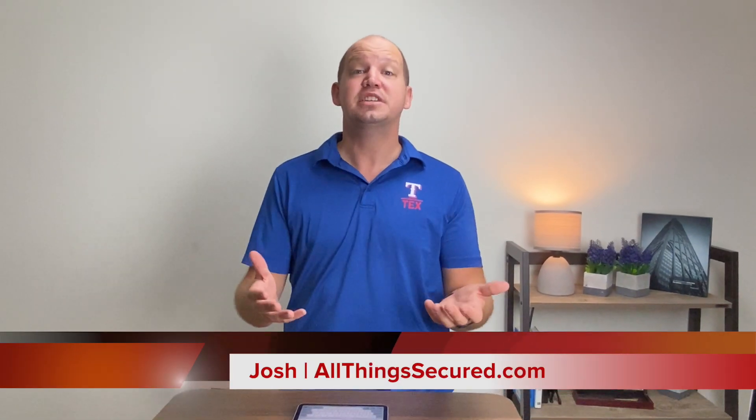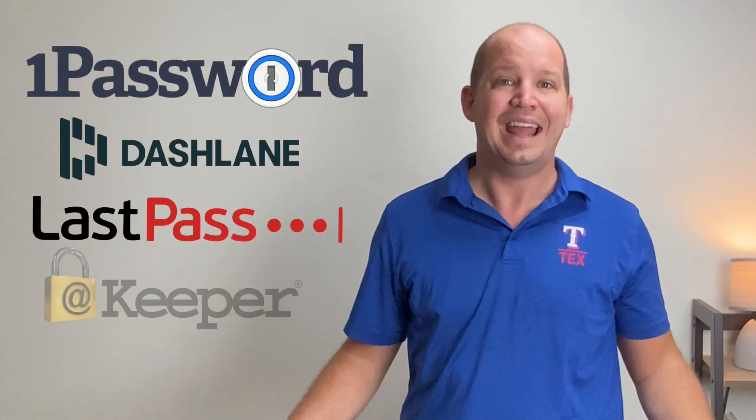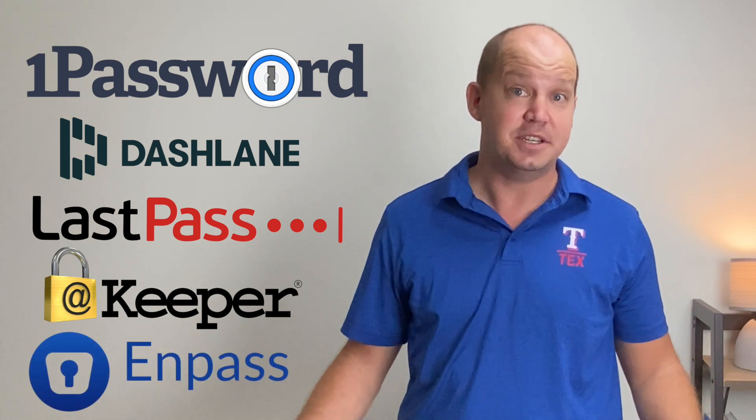Hi, I'm Josh, and if you're new to this channel, I'm a huge advocate for personal online security. You're obviously in the market for a password manager app, and 1Password is one of a handful of different companies that have a good reputation in this market.